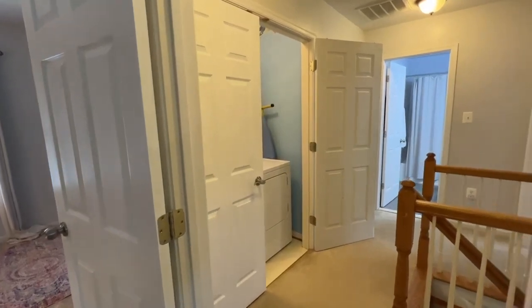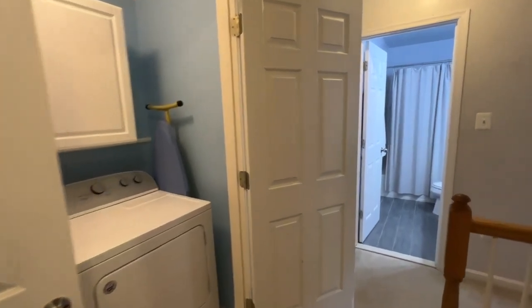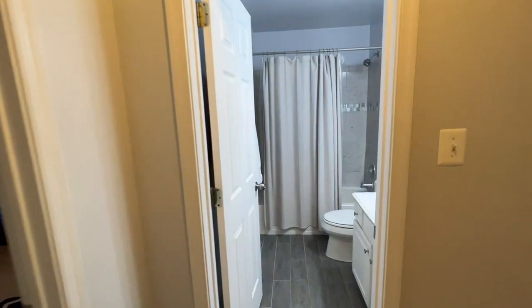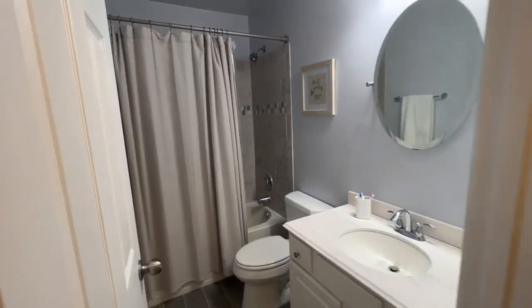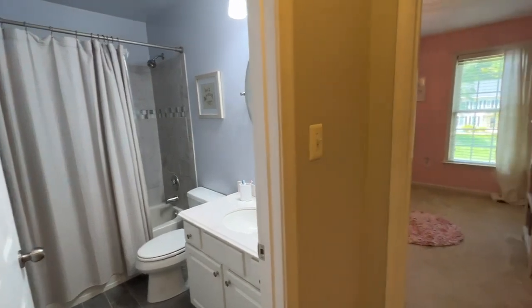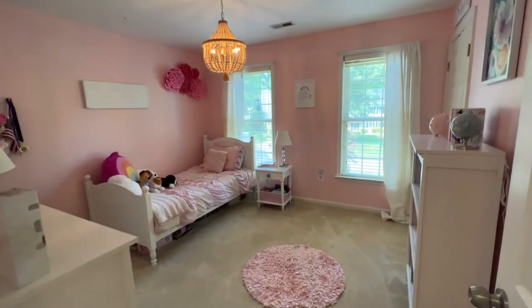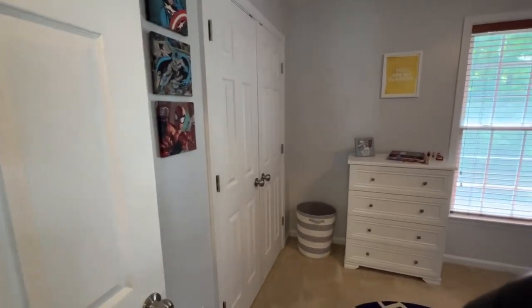At the top of the stairs we have a full-size washer and dryer in the laundry closet. There are two additional bedrooms that share an updated hall bathroom, for a total of three bedrooms on the upper level, two full bathrooms, and a laundry unit.